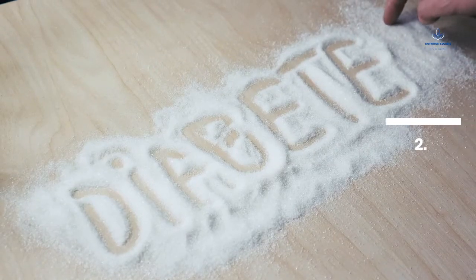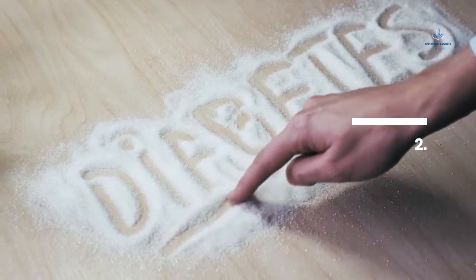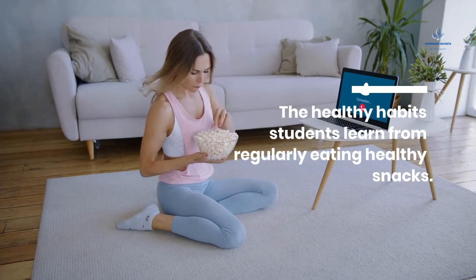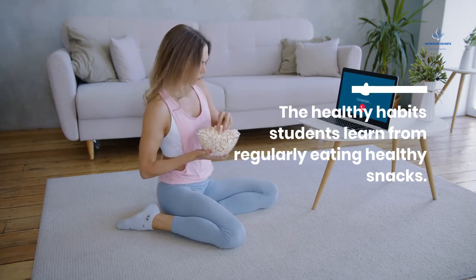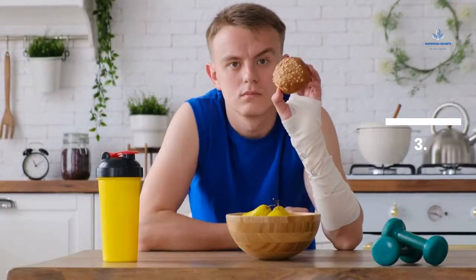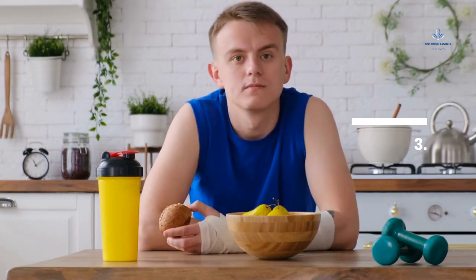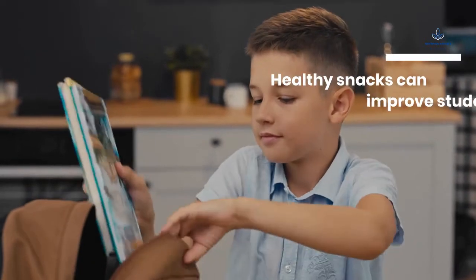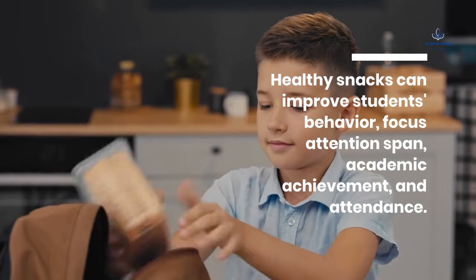2. The healthy habits students learn from regularly eating healthy snacks. 3. Healthy snacks can improve students' behavior, focus, attention span, academic achievement, and attendance.